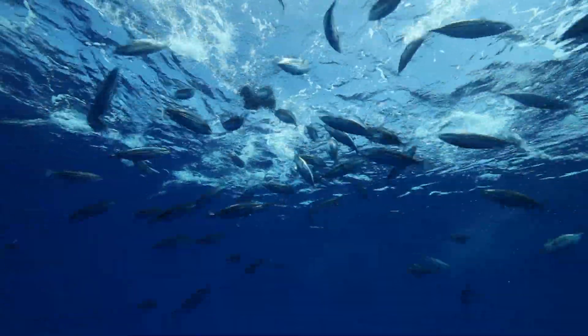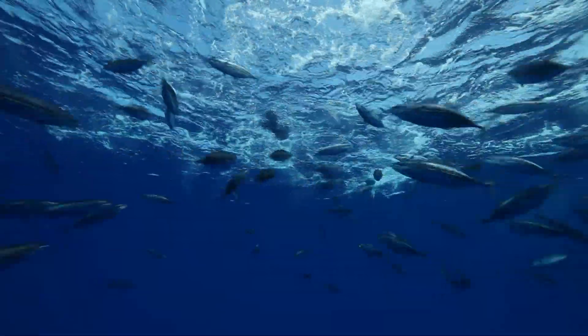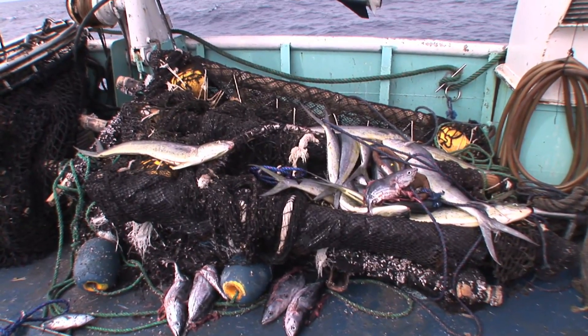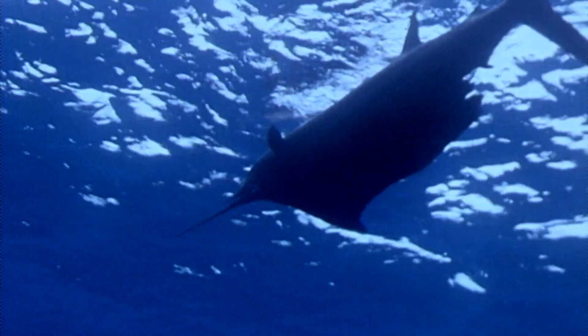In addition to tuna, the nets also capture dozens of other species like rays, billfish, sharks, and turtles. Few survive even if they are dumped back into the sea.